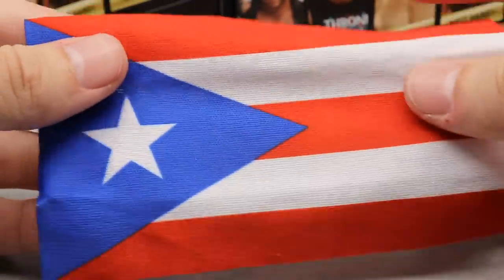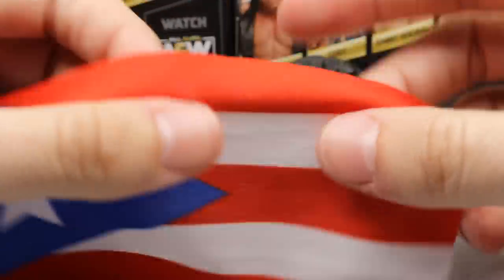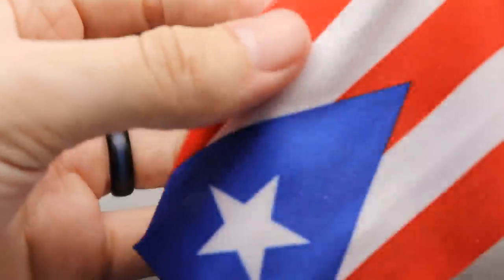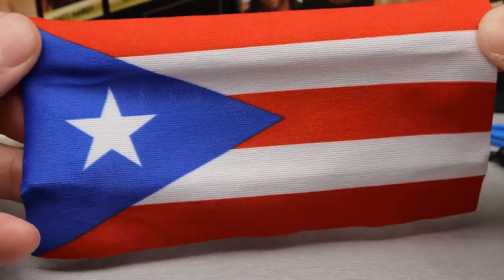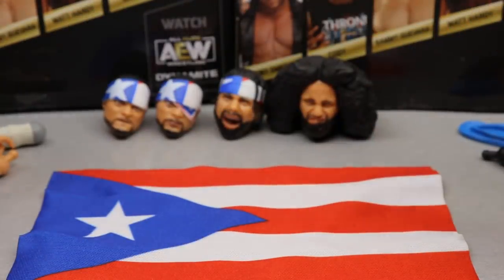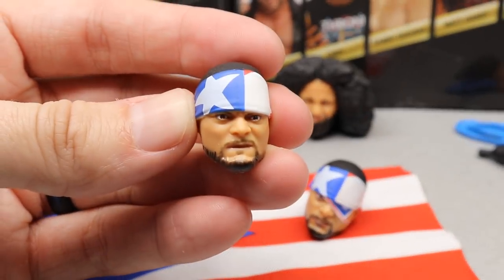Last but not least, before the interchangeable head sculpts — Santana also comes with the Puerto Rican flag so you can do his entrance pose. You guys know he's very big on his heritage. It's not as stretchy as the flags that came with the Jazz Wears UFC figures, but it still feels really nice in the hand. Pretty cool stuff.